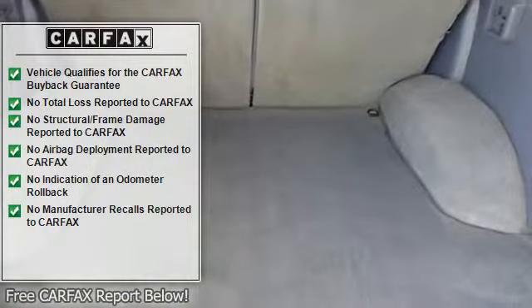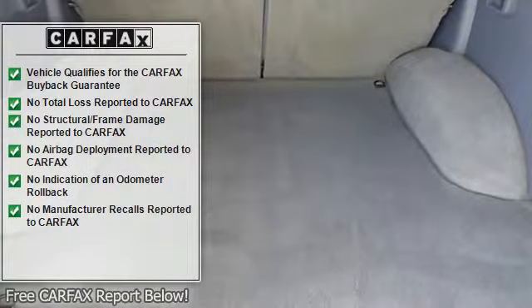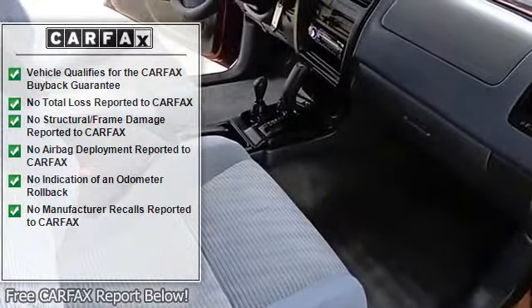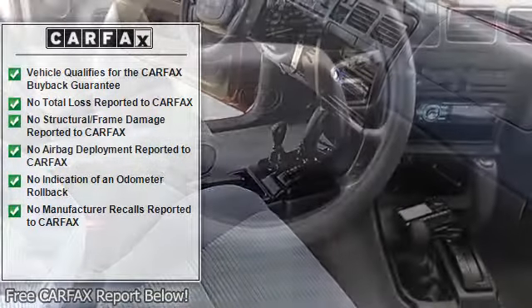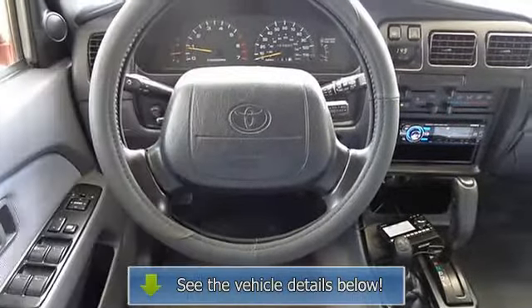Power steering, rear anti-roll bar, rear window defroster, rear window wiper, speed sensing steering, split folding rear seat, tilt steering wheel, variably intermittent wipers, front beverage holders.